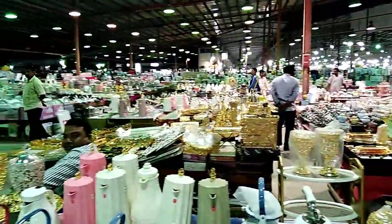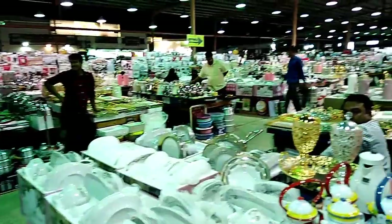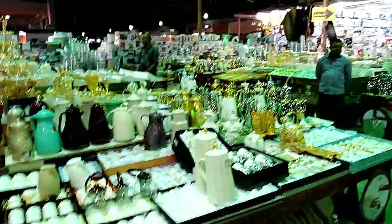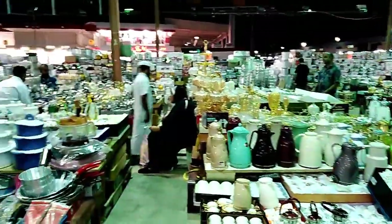This place is for kitchen utensils. Most of the vendors here are Indian, Bengali, and Pakistani. The prices range from about 600 to 800 riyals. It's a very big area.